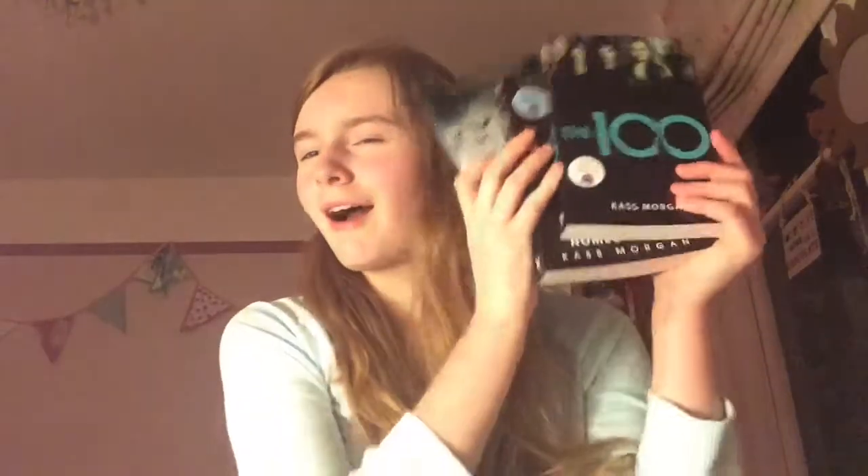I now only wear eyeshadows on special occasions like New Year's Eve. I also noticed I forgot to show you these — I've got The 100 books! I'm so excited to read them. Season 3 is coming out on the 24th. Anyway, that's my eyeshadow story so far — now I'm just wearing mascara on my eyes. Thanks for watching, like and subscribe, and see you next time!